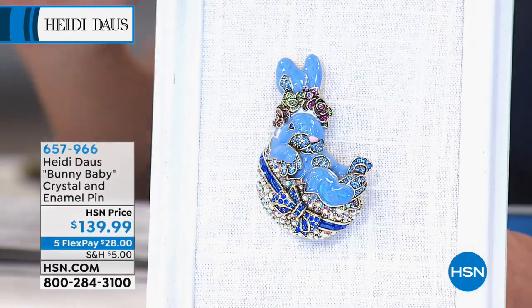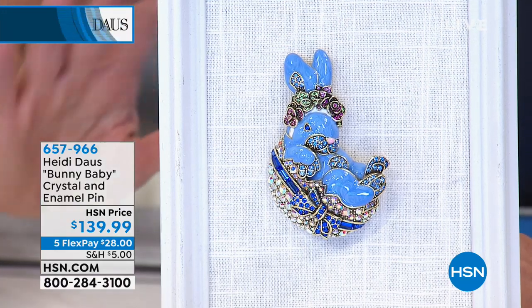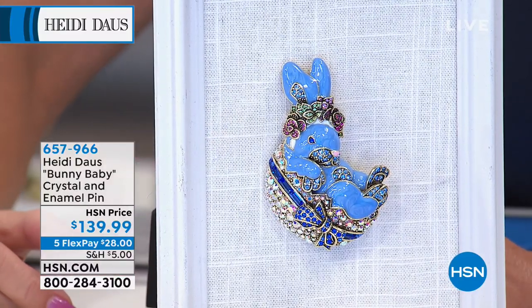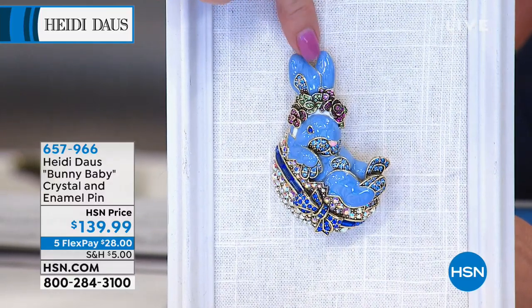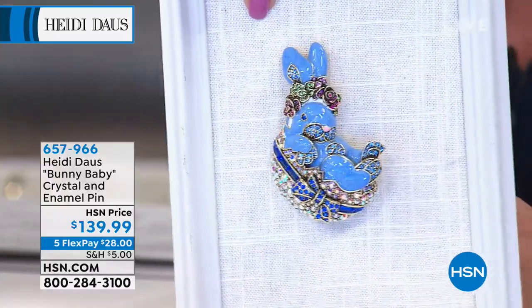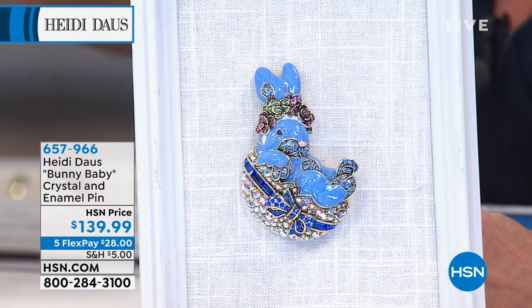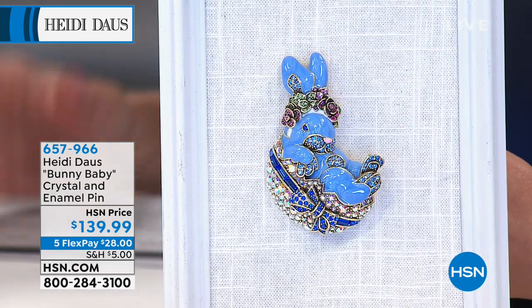We have a brand new pin, and I know it's going to be a hit right away because it's very limited. Heidi is known for her beautiful brooches — customer pick after customer pick. Check out our little bunny baby! Is that not the cutest thing ever? Everybody's pulling out their bunny pins. If you want to add a new one to your collection, this is absolutely the cutest thing — look at that egg, and her little crown of flowers.